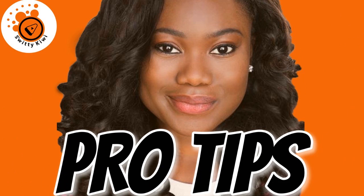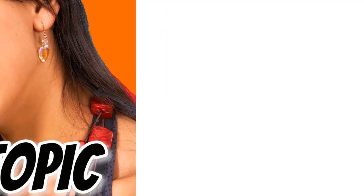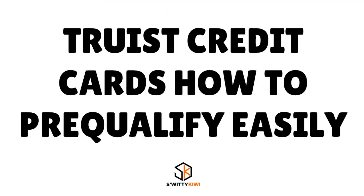Let me give you a few pro tips. We're having a conversation about how to pre-qualify for Truist bank credit cards easily. One thing I want to address is: what does pre-qualification really mean? A lot of people use that word without fully understanding the difference between pre-qualification and pre-approval.